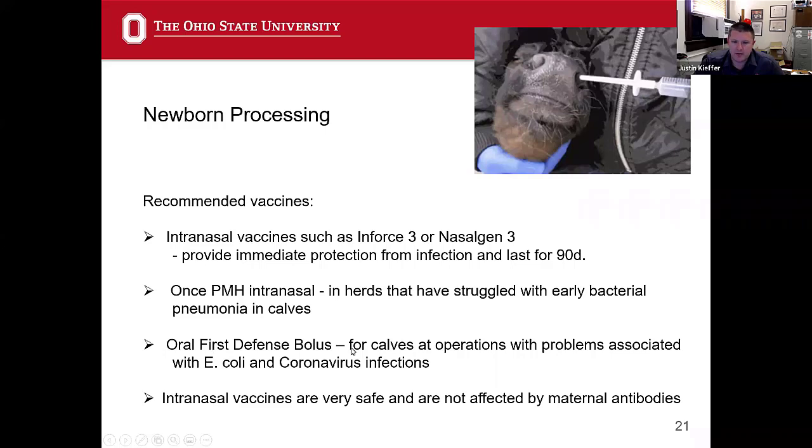If you have E. coli outbreaks in your calves, you'll probably have to wait for the next year to vaccinate your cows and deliver protection to the next batch of calves. But in the meantime, if you have outbreaks of E. coli in the first week of life, those oral first defense boluses are pretty helpful to prevent further E. coli infections in calves that aren't quite sick yet.